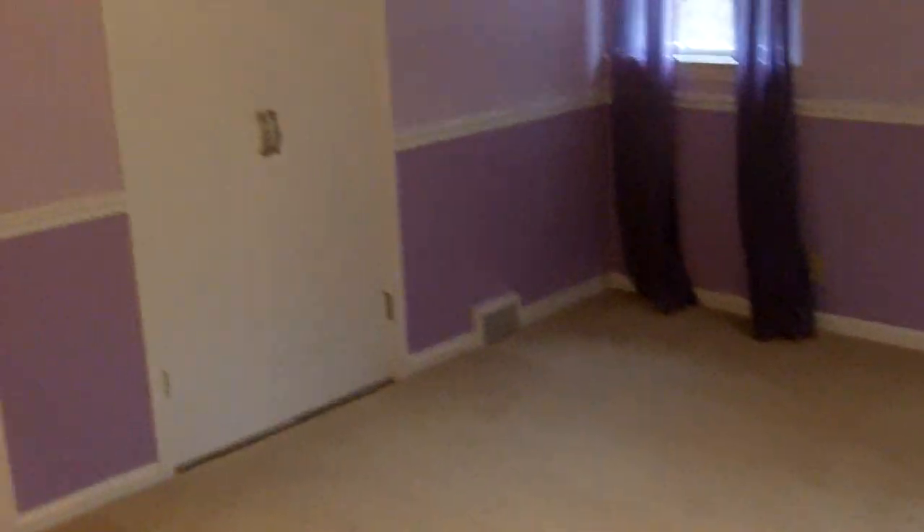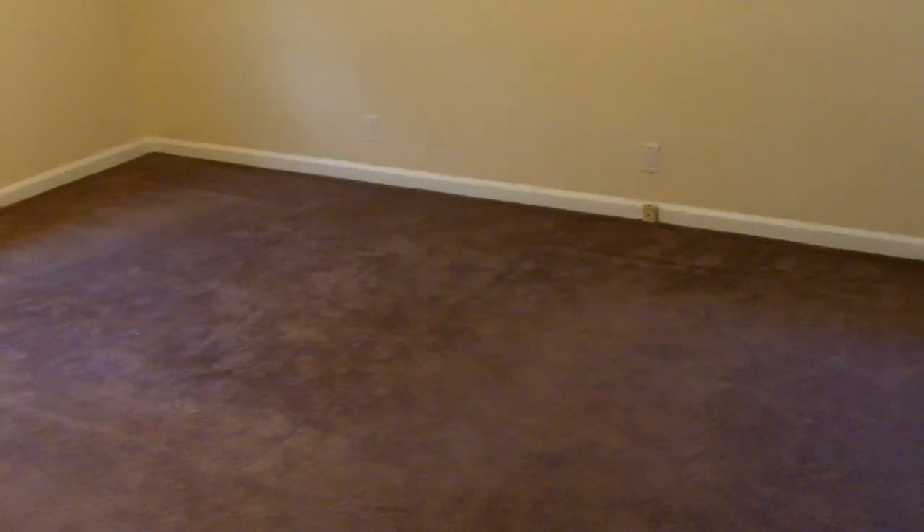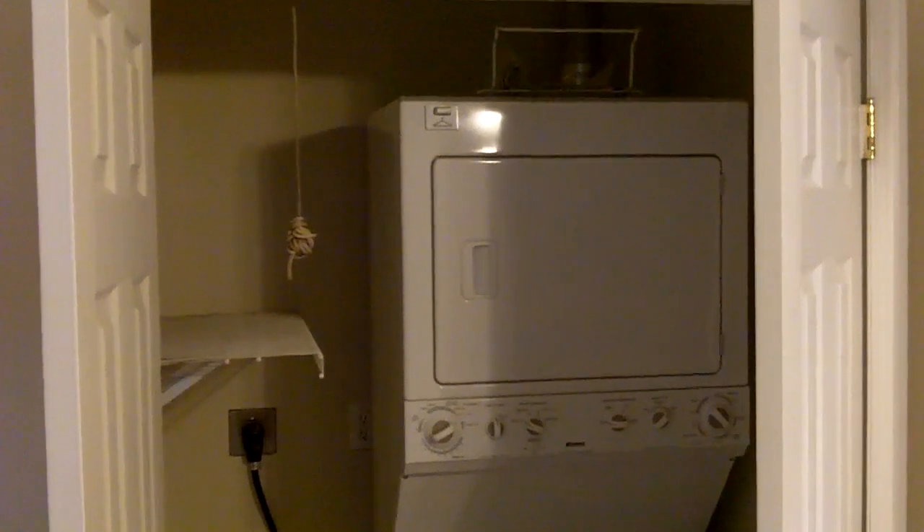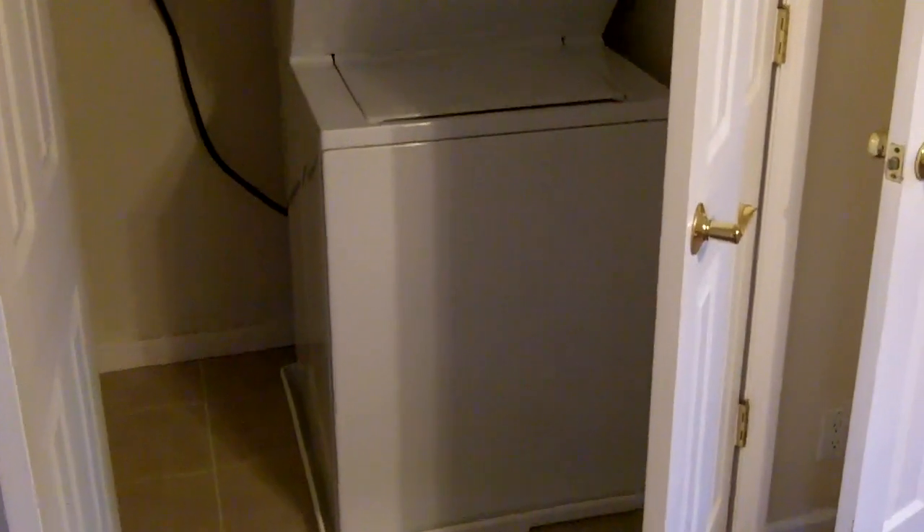Here's the second bedroom, which is actually the largest bedroom in the house. You have built-in shelves and cabinetry. You can take a look and get a feel for how large this bedroom is. Double closets. Walk in. Here we are taking a look at the master bedroom. They have a smaller closet here, but they converted a larger double closet into a first floor laundry area.